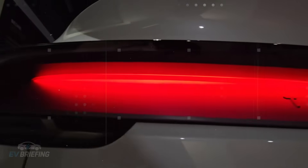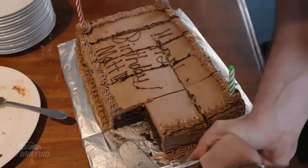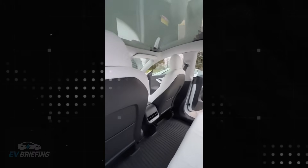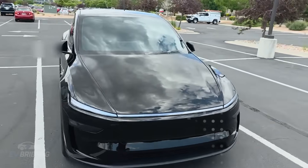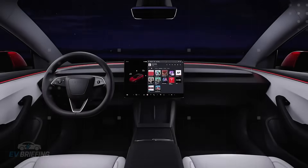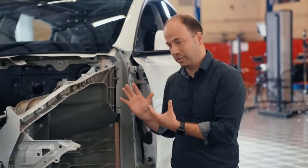Tesla, however, maintained the features that directly impact safety. Airbags, seat belt pretensioners, structural reinforcements, and electronic stability control remain. It's as if the company has applied a rigorous filter: this is nice, but not essential; this, yes, saves lives. The philosophy is clear — cut luxury, maintain protection. This is especially important for those considering trading in an old combustion engine for an affordable electric car. Confidence in safety is key in this decision.